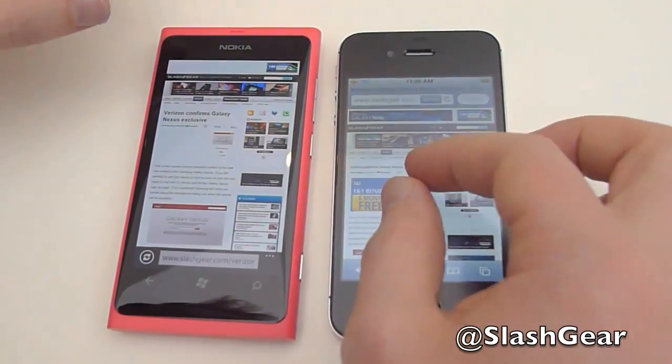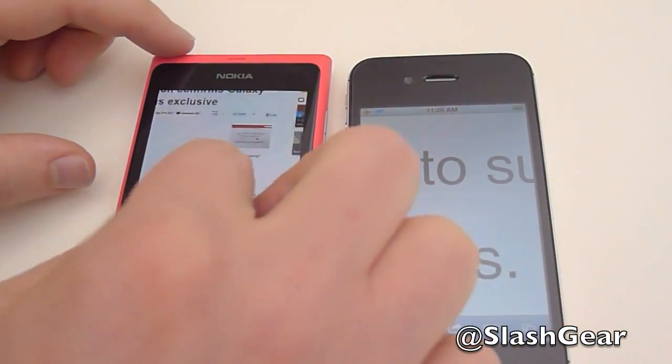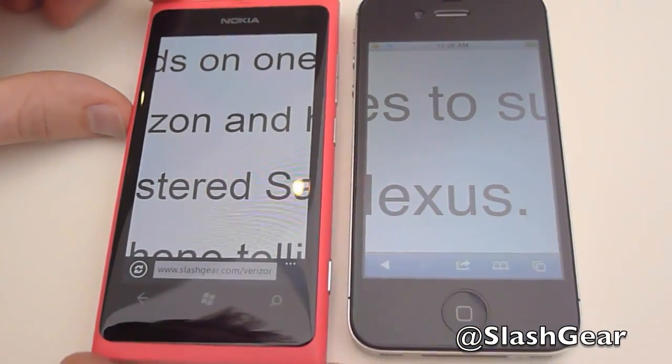Can you zoom in? So we can see the highest level we can zoom in on the iPhone, and then the highest level we can zoom in on the Lumia.